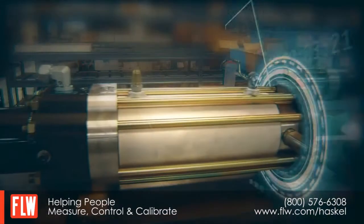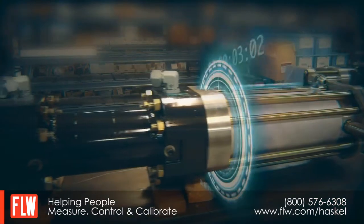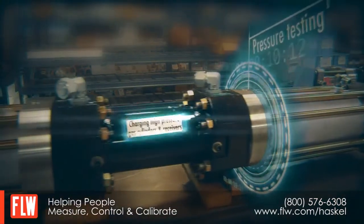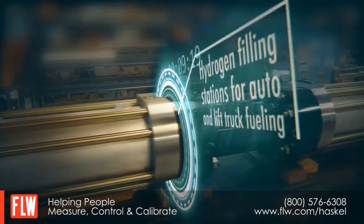High pressure compression, storage and transfer. Fuel cell research. Pressure testing. Charging high pressure gas cylinders and receivers. Hydrogen filling stations for auto and lift truck fueling.